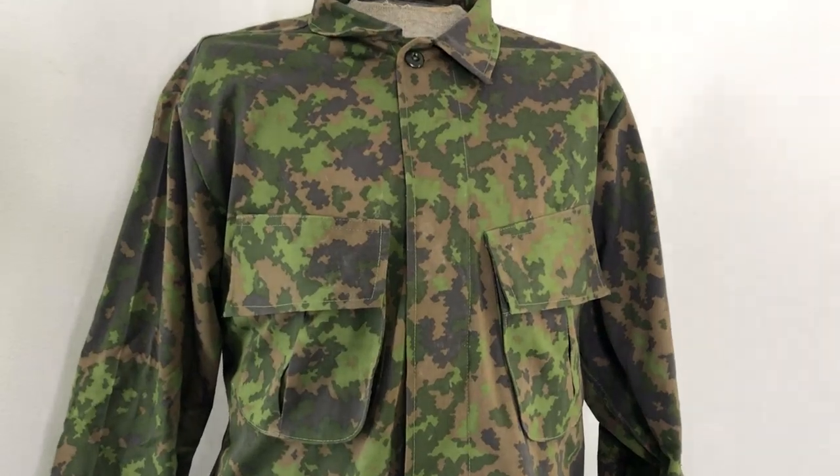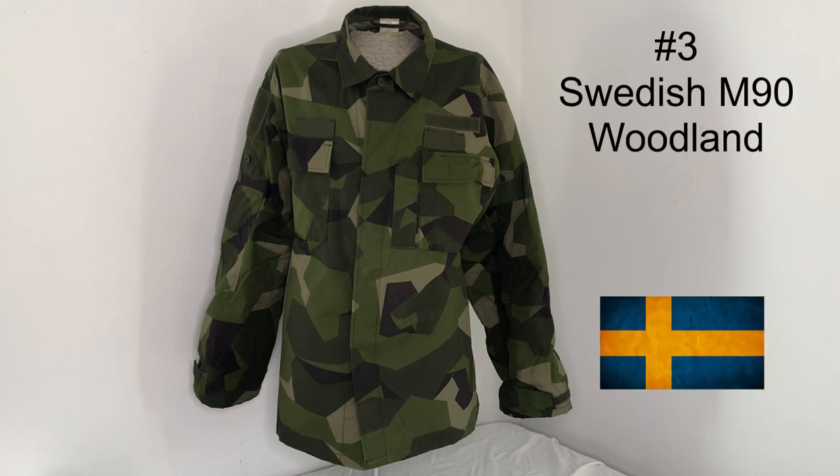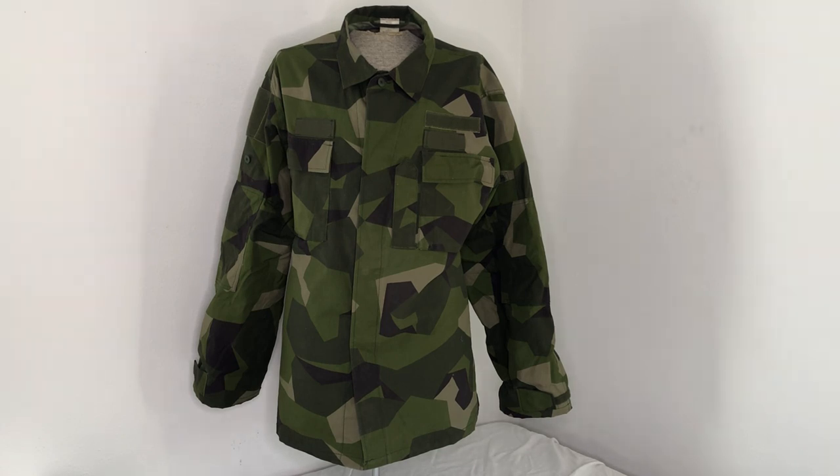Now we'll move on to number three. Number three on our list is, sure enough, another Scandinavian pattern — the Swedish M90. This particular garment is a Swedish M90L, or Light, which is kind of false advertising because the material is a little bit heavy. I actually did a camouflage test video on this a while back, so you can go check that out on my channel in my camo field test playlist. Anyway, this is a huge, geometric, blocky, ugly, but highly effective up here in the woods camouflage pattern.